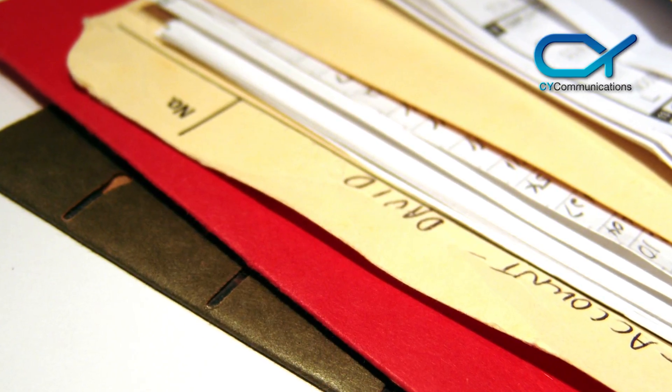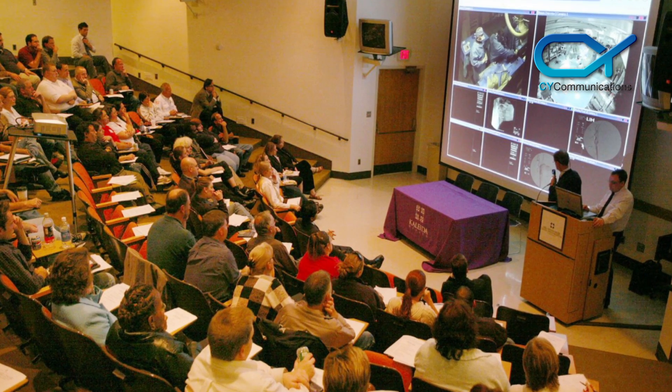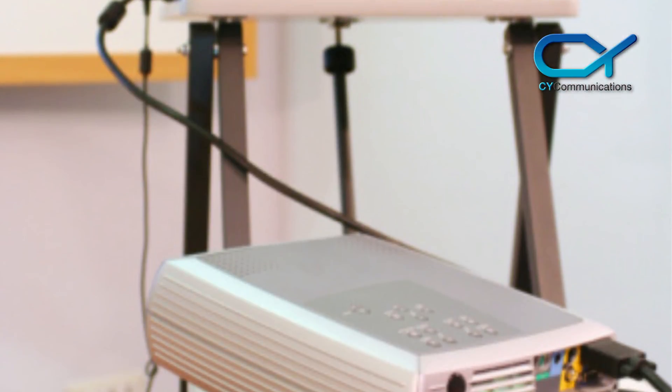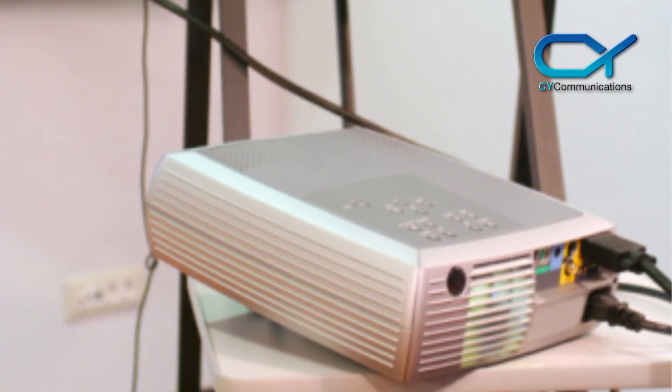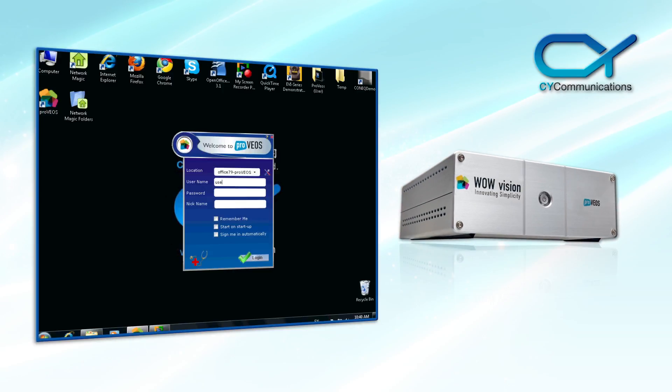Need to make presentations and share info on the big screen? Want to present right from where you're sitting? And want to be certain your laptop will connect to the projector without any delays? The ProVios wireless presentation solution can solve all these problems and make presenting a breeze.